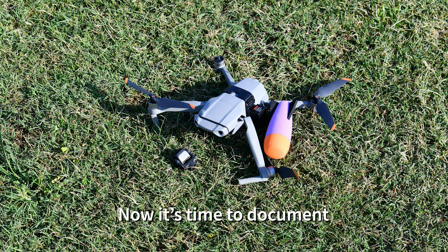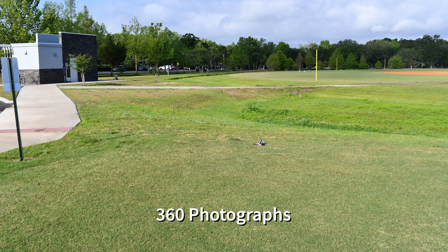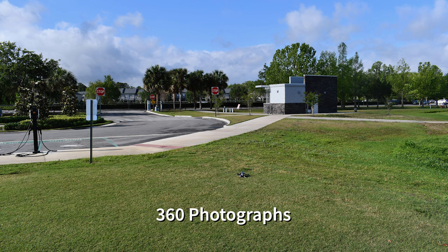Now it's time to document. One of the first things you want to do is take really good 360-degree photographs of the drone. When doing this, try to get a picture of establishing objects in the background, like a building, a street sign, or some significant marking.